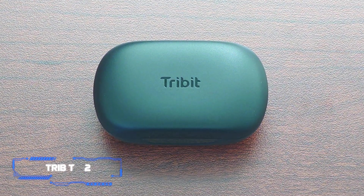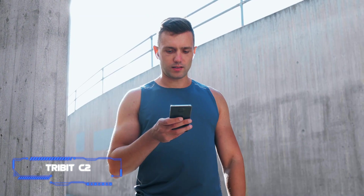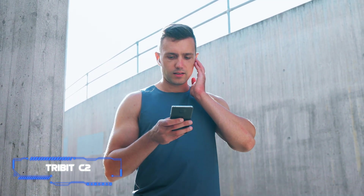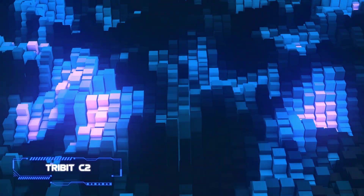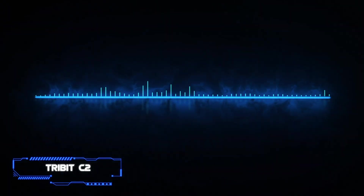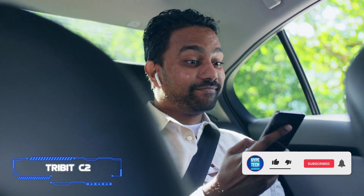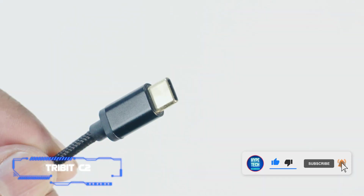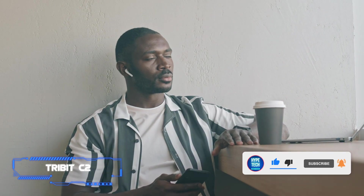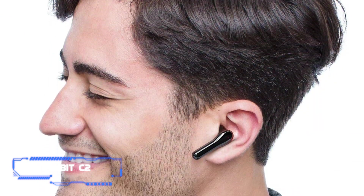Coming in at number 8, the TriBit FlyBuds C2. If you're looking for technically advanced headphones, the FlyBuds C2 delivers. They're lightweight, compact, and look very sleek and modern. The case fits in your pocket easily, and the earbuds themselves fit like they're barely weighing anything, so they're not hard to wear for longer periods of time. There's a USB-C port on the back to charge the headphones, and TriBit has jumped entirely to USB-C for some time now.